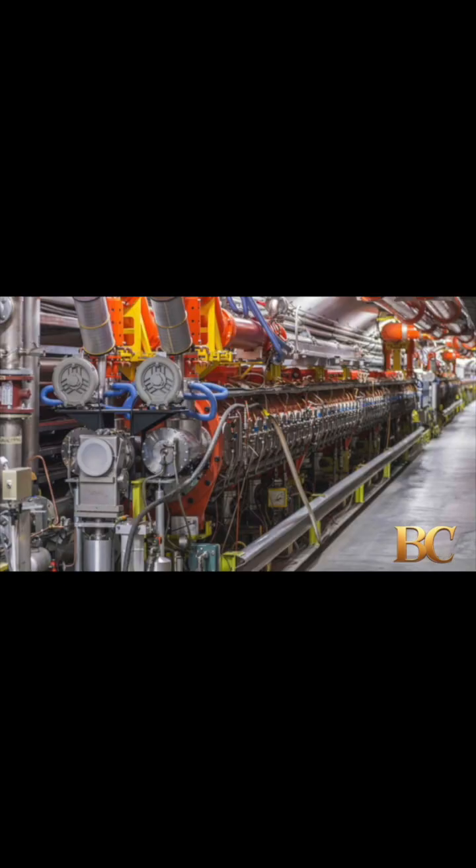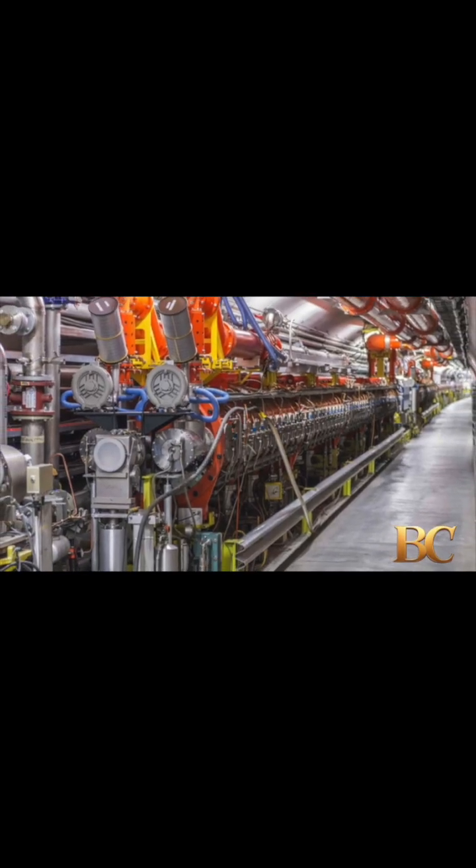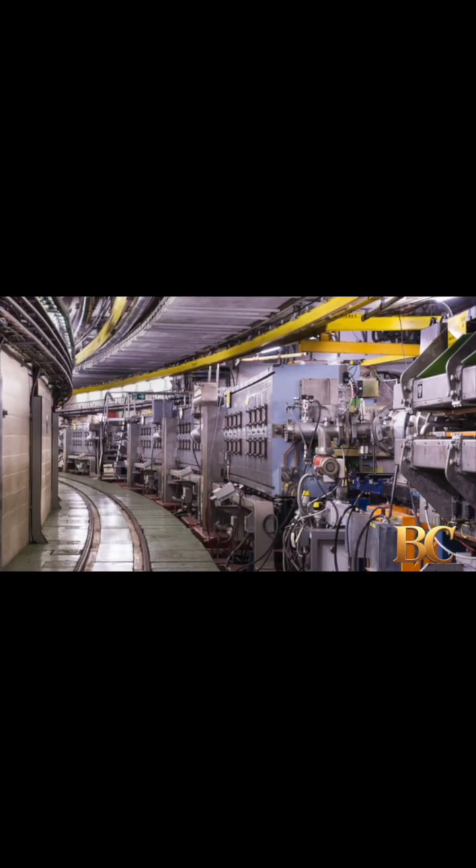The study, demonstrating the potential of laboratory astrophysics, was published on November 3rd in PNAS.